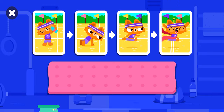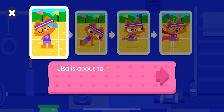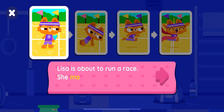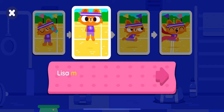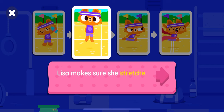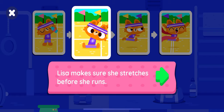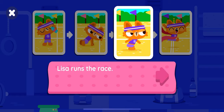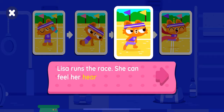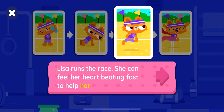Amazing job! Lisa is about to run a race. She makes sure she drinks lots of water. Lisa makes sure she stretches before she runs. Lisa runs the race. She can feel her heart beating fast to help her run.